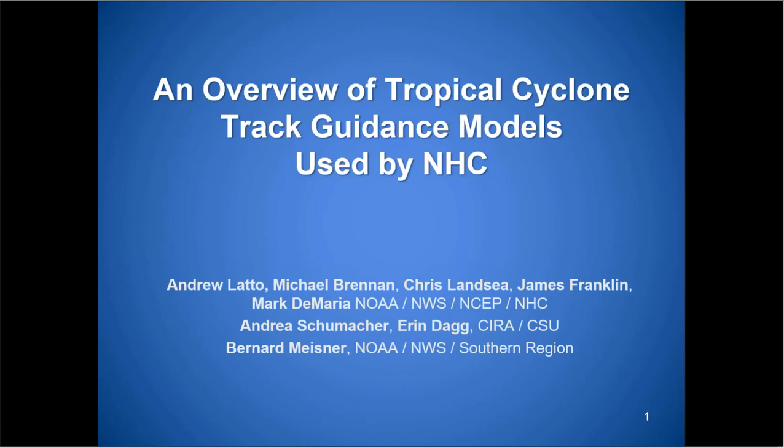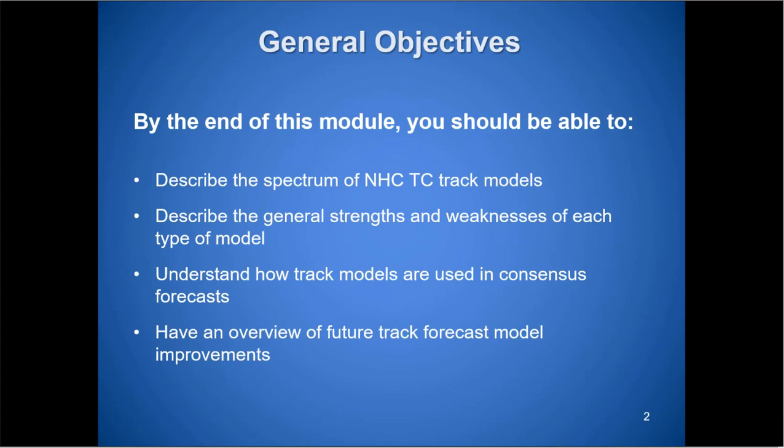Thank you for having me. This week I'm going to talk about tropical cyclone track guidance and how we use it at the Hurricane Center — next week will be about intensity. By the end of this, you'll be able to see what the various models are that we use for track. We'll go over the strengths and weaknesses of each model, understand how they're used in building consensus models, and go over how forecast model improvements have occurred and how some have performed in recent years.